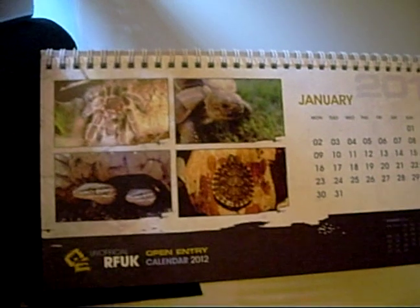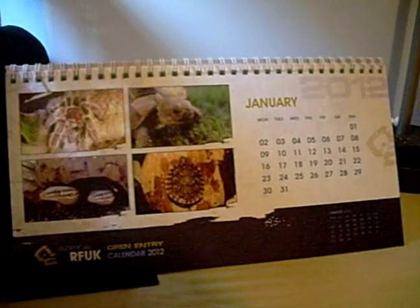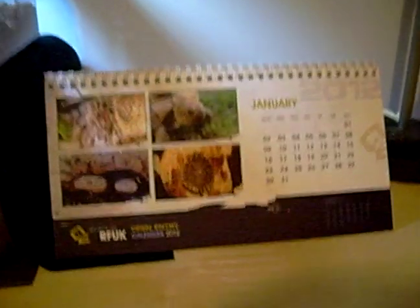Here's the really cool Reptile Forum UK unofficial calendar. One of my hermit crabs featured in here in June. I've got to show everyone because I'm so proud of her. There she is — there's my hermit crab, Hermione, who is somewhere in here. I don't know where.